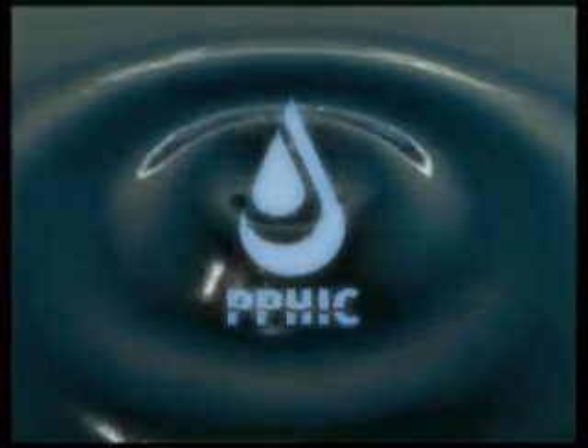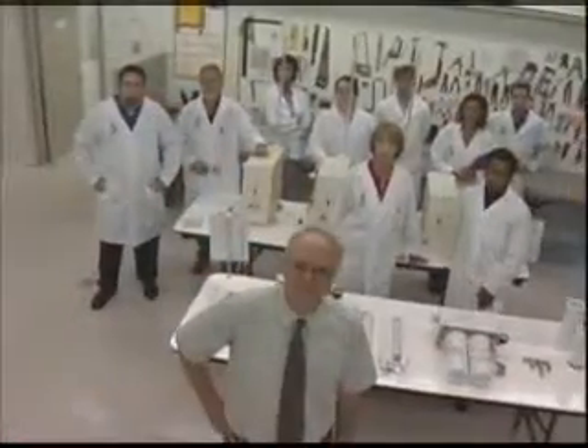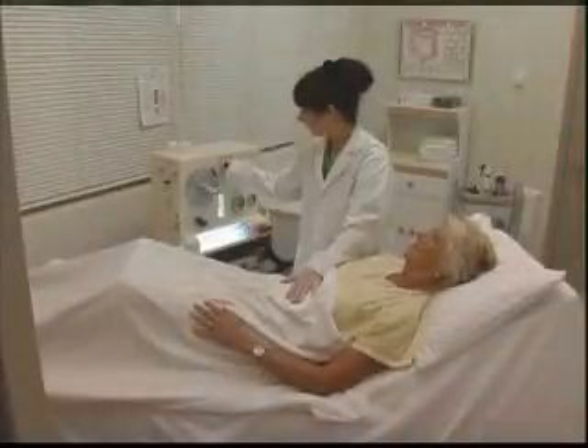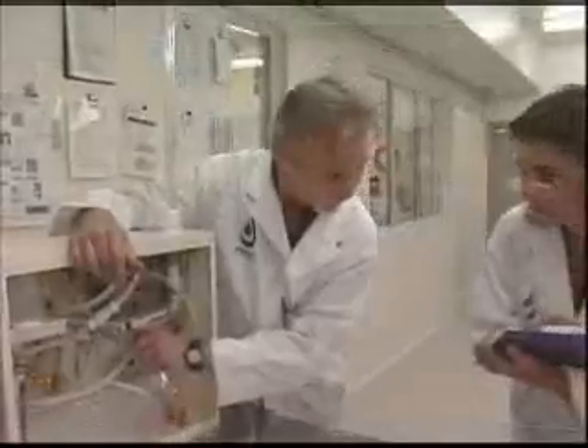Prime Pacific Health Innovations Corporation. Prime Pacific Health was founded with a vision to provide hospitals and clinics with the most advanced colon hydrotherapy equipment in the world. Through our innovation, research and development, testing and certification, we have achieved that goal.